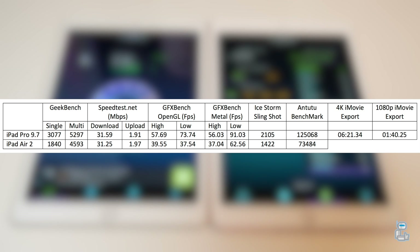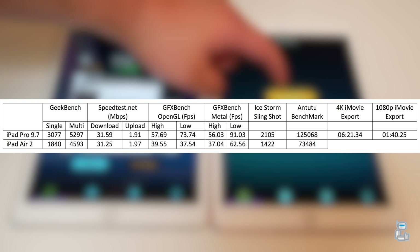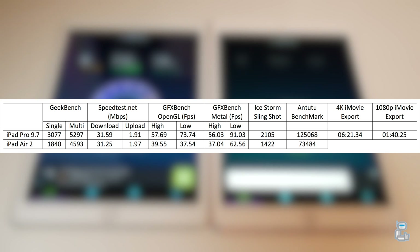The next test I conducted was Ice Bench. The specific program I ran was Slingshot, which, just like GFX Bench, tests out the graphical performance on the device. It gave the higher score yet again to the iPad Pro.